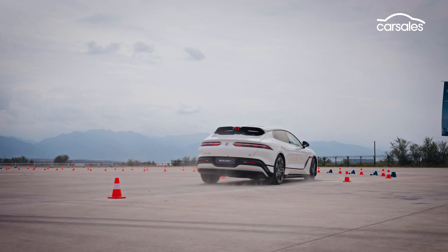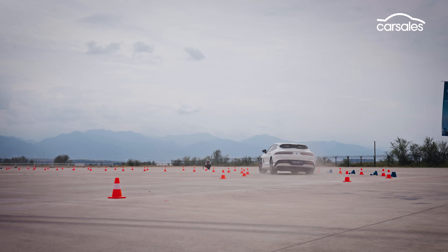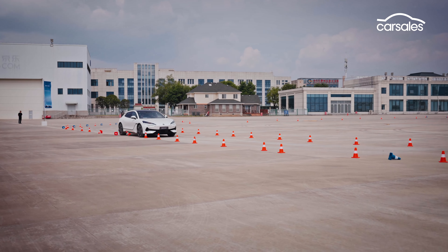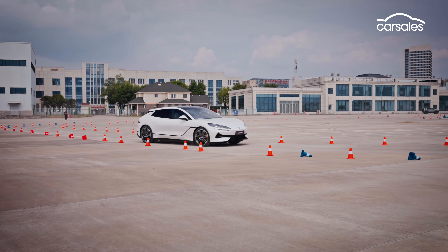The Z9 GT is the first of what is shaping up to be many Denzas that come to Australia. Think of Denza as BYD's answer to Lexus — so potentially an entire family of luxury models.